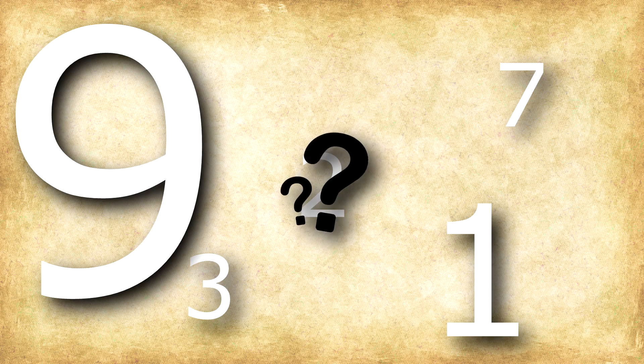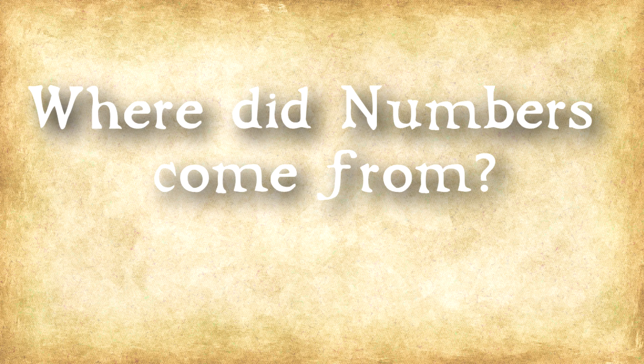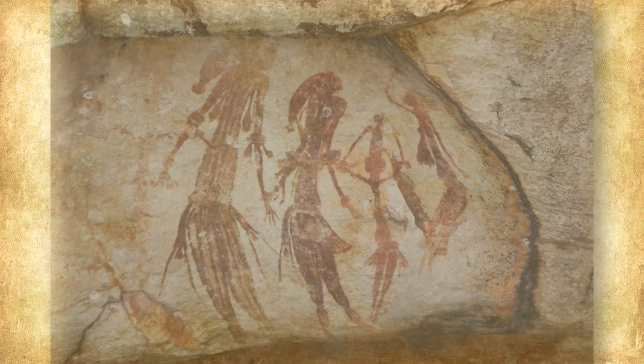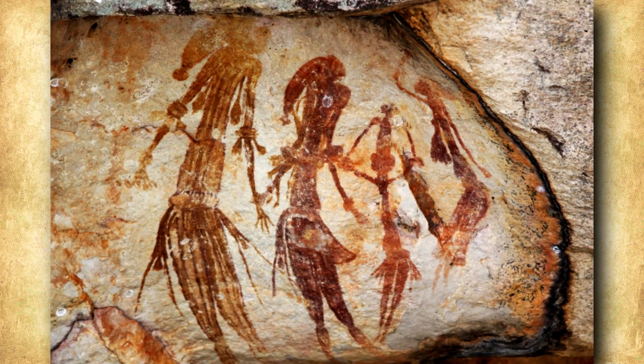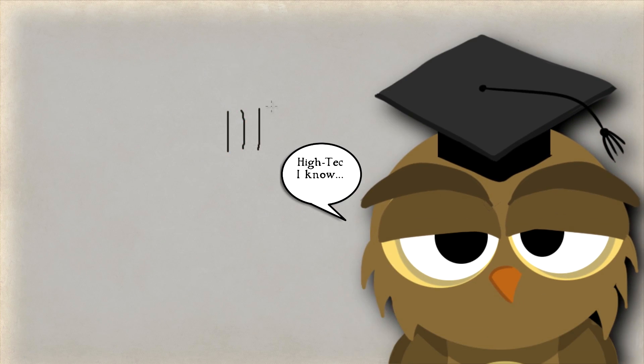Numbers. We've always had them, right? Wrong! In prehistoric nomadic times, people did not have what we would call numerals today, but would have had a grasp of quantity and used basic carvings like how we would do this.